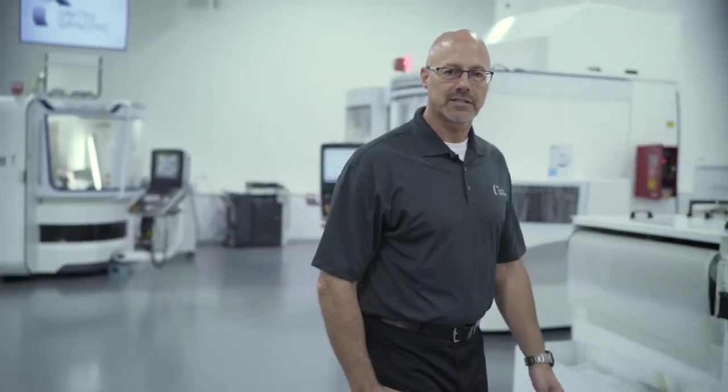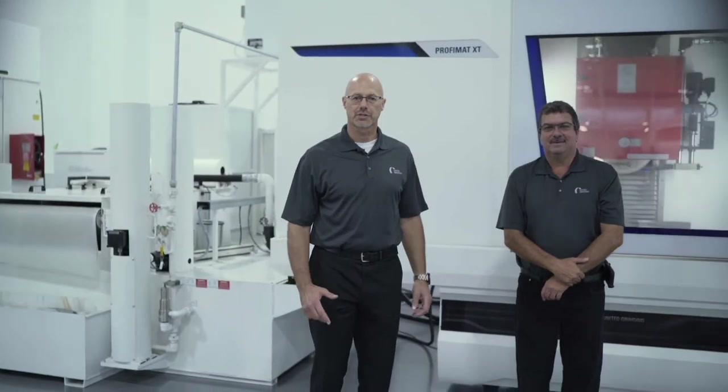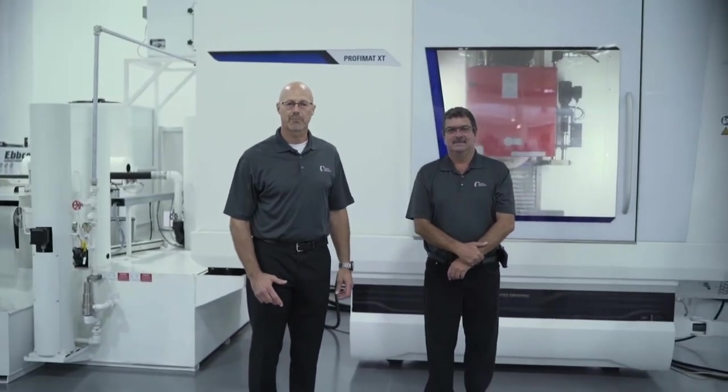The Profimat XT is the third generation of the highly successful Profimat platform with over 700 installations worldwide. The XT is a redesign of the MT utilizing the latest engineering analytics and finite element analysis to produce a grinder with optimal grinding characteristics for stiffness, power, and operational dynamics.